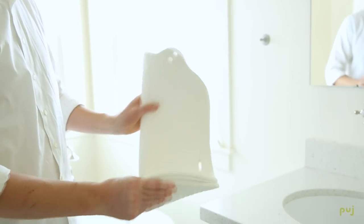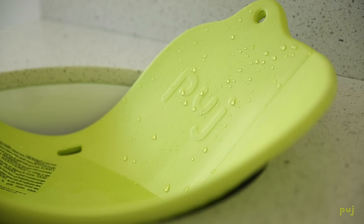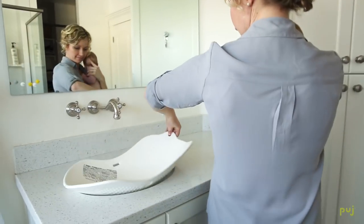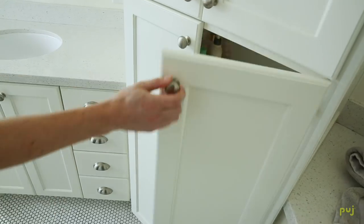The Pudge Flight is made from a more durable material, which is great for travel. It hangs flat and it's still non-slip, soft, and warm against your baby's skin.